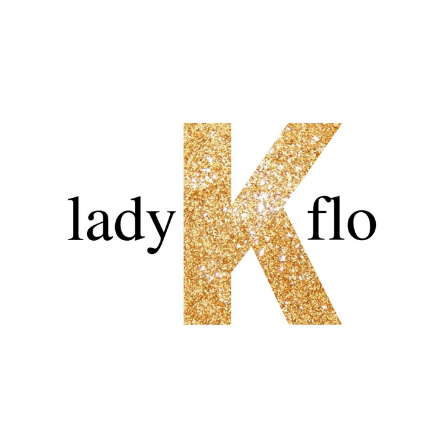I'm Lady K. Flo. This is where I give you my quick takes on art pieces I call the masters.